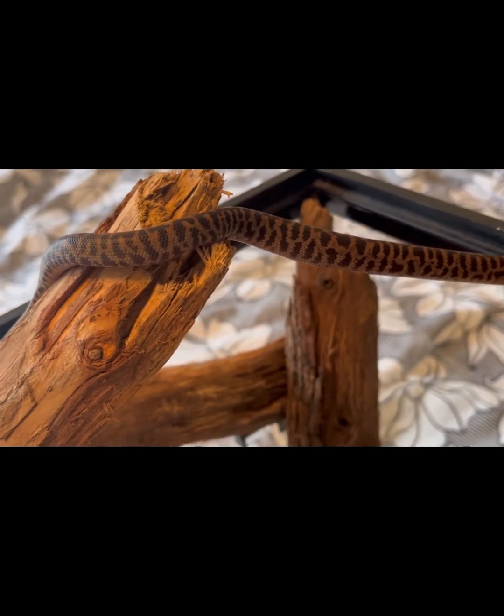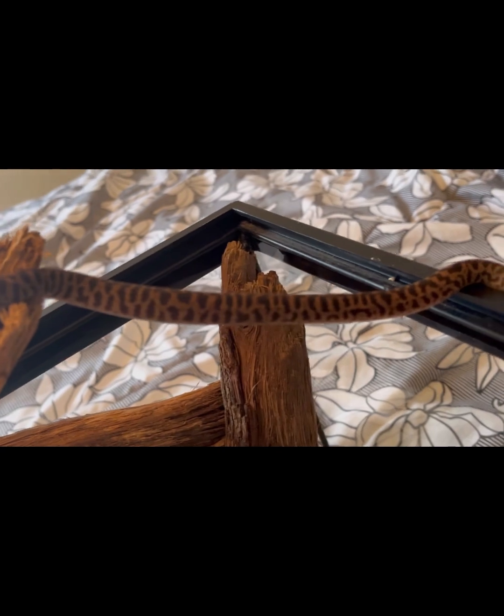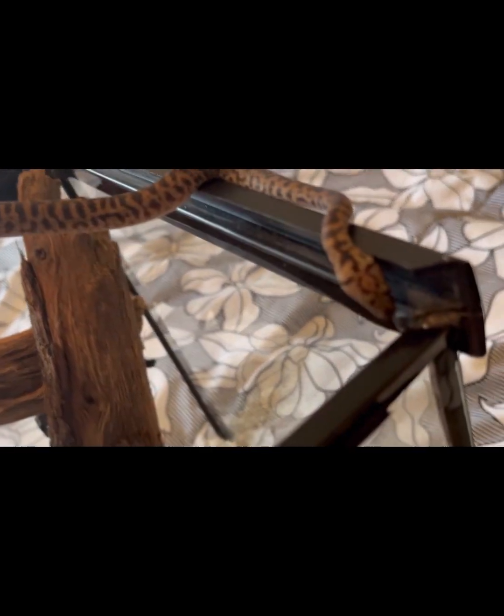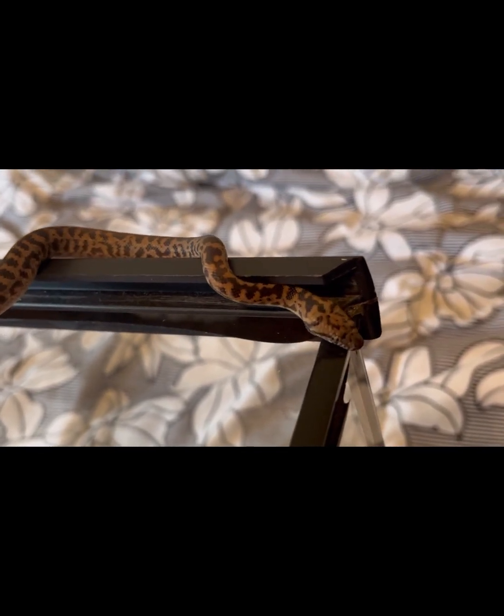Her tub needed a cleaning, so I placed her in this glass aquarium that has aspen on the bottom and some logs for her to climb on. She's been waiting for her tub to be cleaned — let's see if she wants to go back.